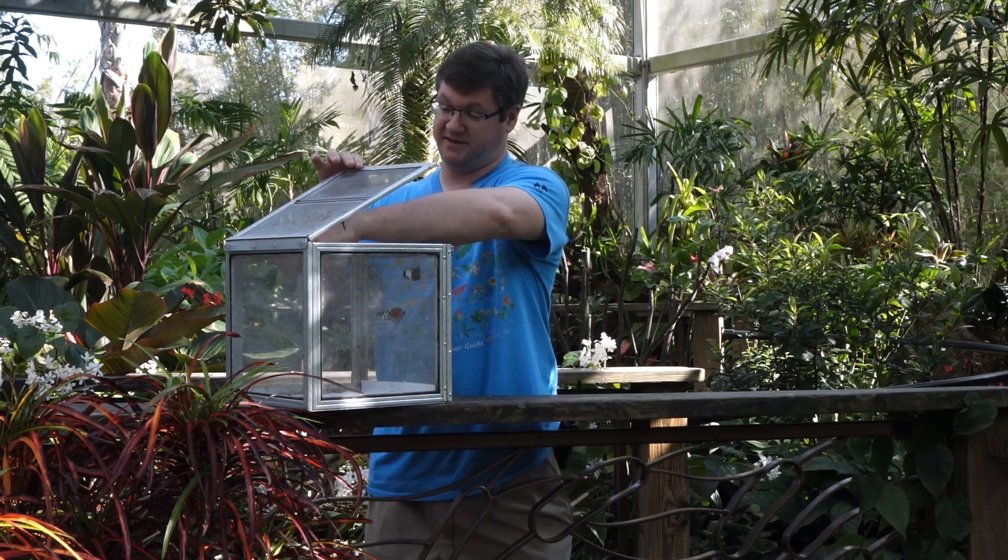Hello, welcome back to the butterfly rainforest at the Florida Museum of Natural History. My name is Ryan, and today we're going to stick a little closer to home here in Florida. And although we do display primarily tropical butterflies from all around the world — Southeast Asia, Central and South America, and Africa — we do display some butterflies native to North America and Florida specifically.